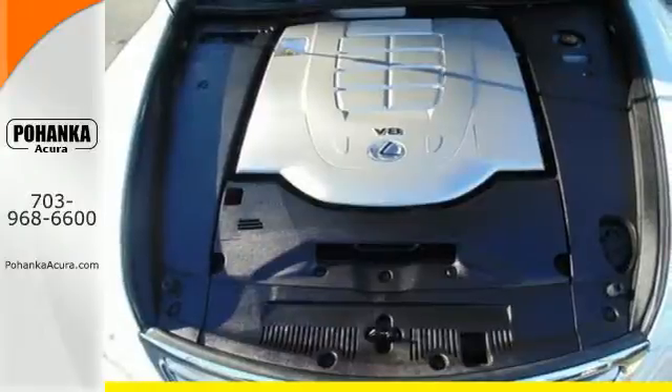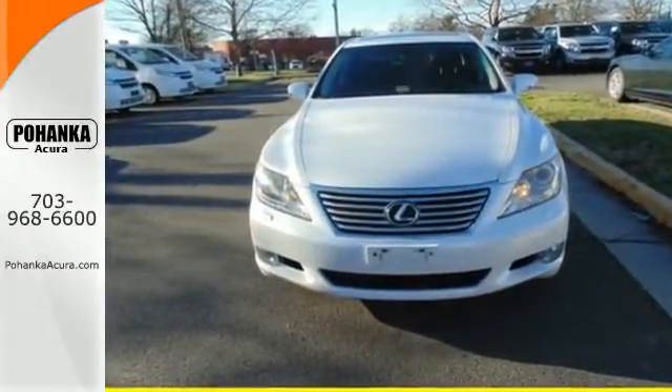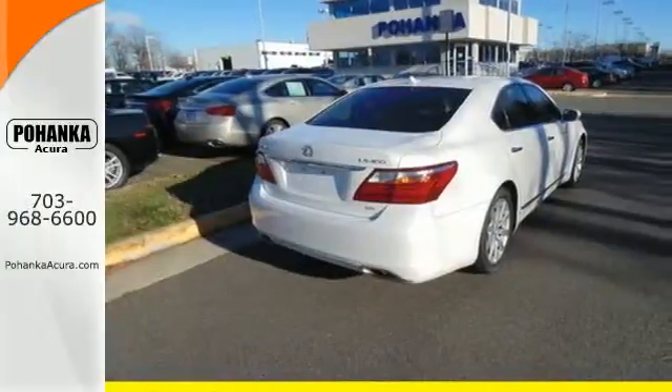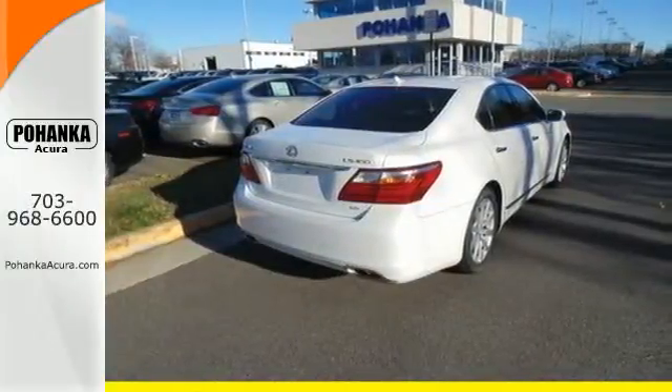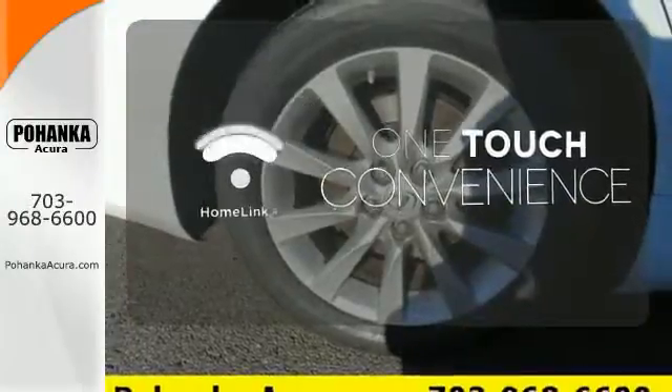including dusk-sensing headlamps, power-retractable mirrors, and a premium audio system with a 6 CD player, MP3 input, and steering wheel controls. With Homelink, OneTouch makes your arrival as welcoming as if you'd never left.